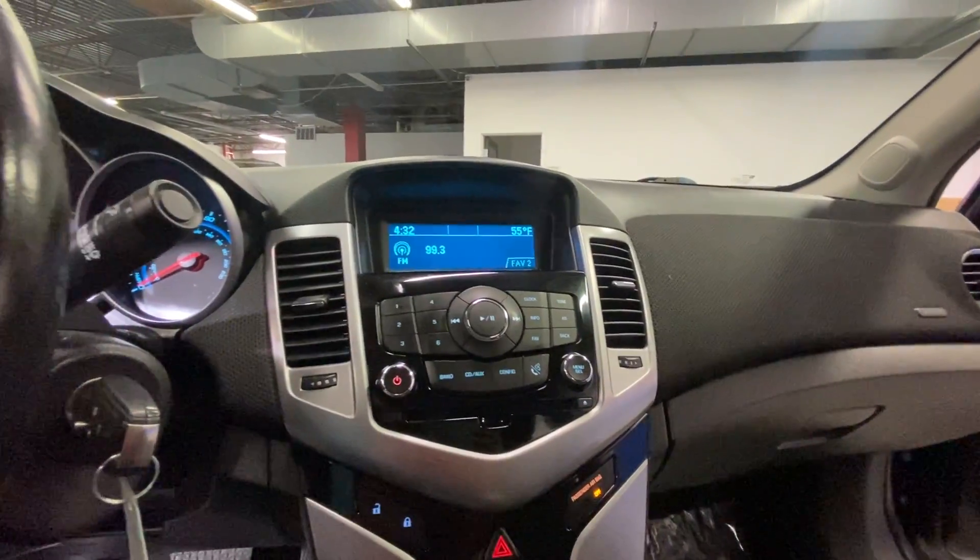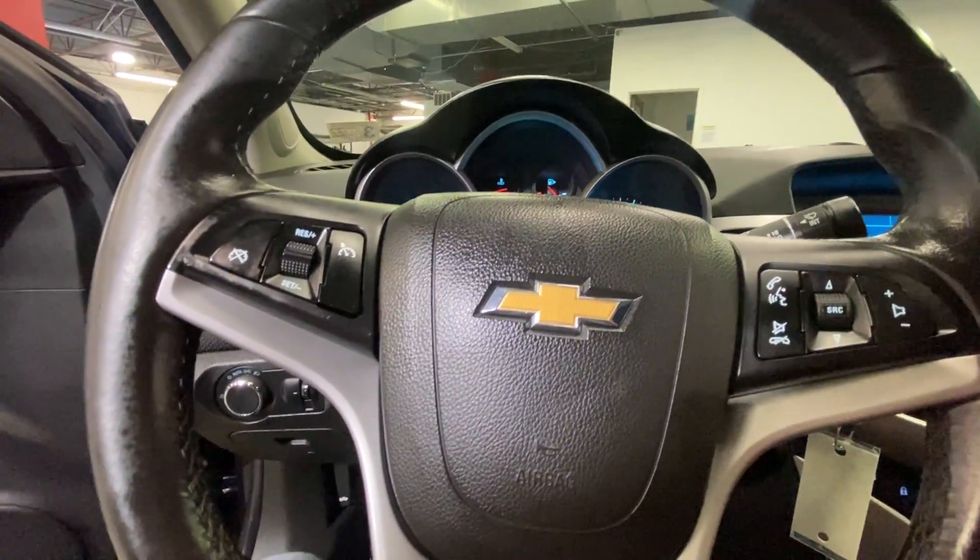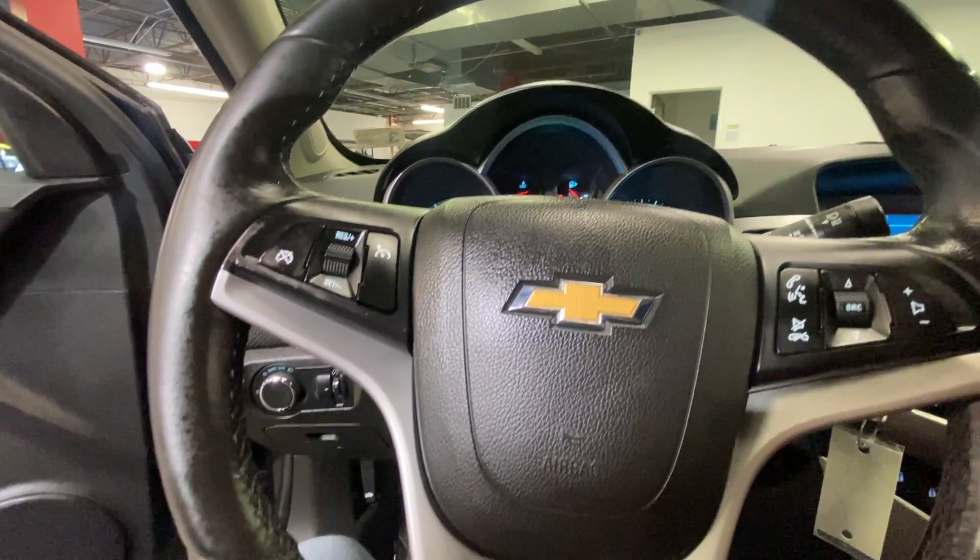It has power locks and windows, AM FM radio, CD player, auxiliary input, integrated phone system, and cruise control settings in your steering wheel along with station settings.